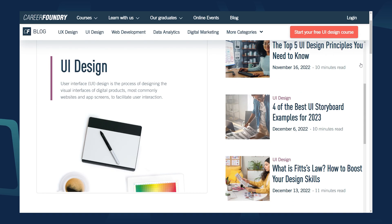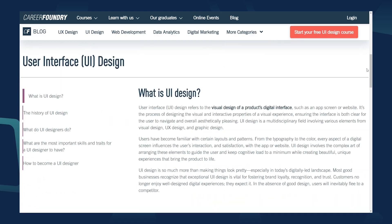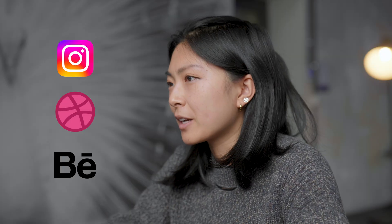You can get started by reading relevant articles or following popular UI design accounts on Instagram, Dribble, and Behance for inspiration. Also, there are a number of ways to build your skill set, from traditional paths like universities to more flexible options like small online courses.